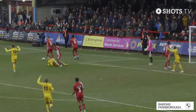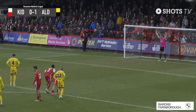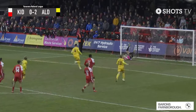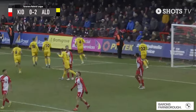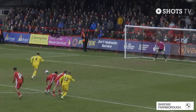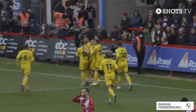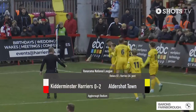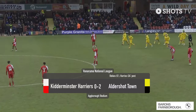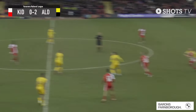Aldershot Town have an opportunity to double their lead here. The referee kept up with play and gave the spot kick. Kian Harries steps up and sends the keeper the wrong way — calm as you like. The keeper dives to his right, Harries goes to his left and scores his fifth goal of the season, all of them from the penalty spot. In the 25th minute: Kidderminster Harriers nil, Aldershot Town two. The Shots are outwitting Kidderminster.